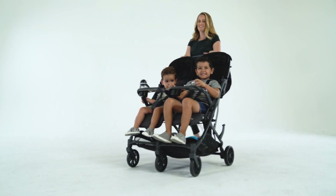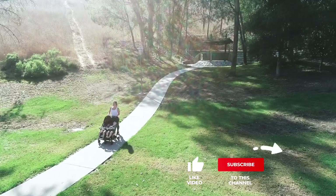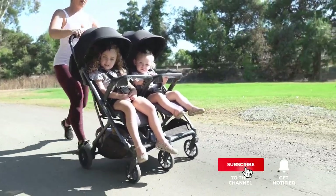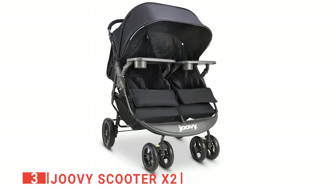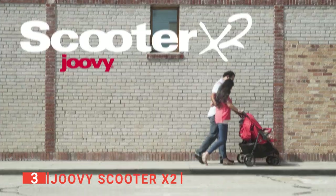Still haven't found a double stroller that meets your needs? Well, keep watching because we have more lined up for you. If this is your first time visiting our channel, be sure to subscribe and hit the bell icon to receive notifications of our next videos. The third product on this list is the Juvie Scooter X2. This next unit is another great option if you need a fully functional double stroller.